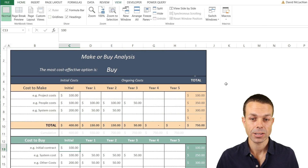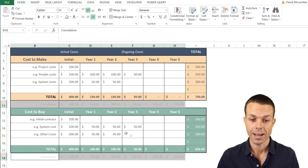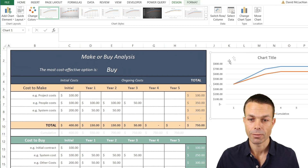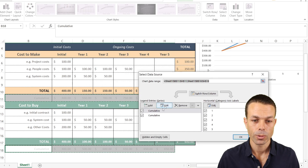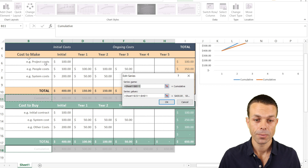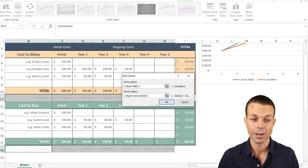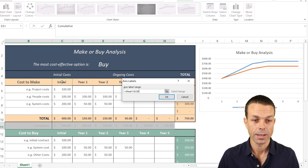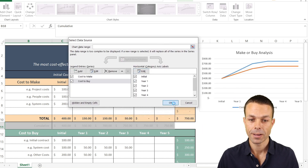Now we select the cumulative section, hold Control and select the other cumulative section, go to Insert, and choose a normal line chart — this gives us the line graph we need. We update the chart title to 'Make or Buy Analysis', then edit the series names: the first to 'Cost to Make' and the second to 'Cost to Buy'. We also update the horizontal axis labels to show initial through year five — or whichever time periods we've chosen.